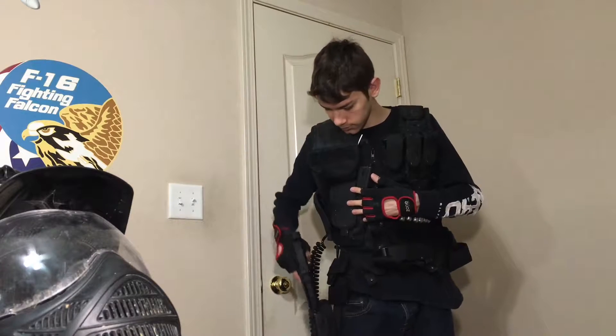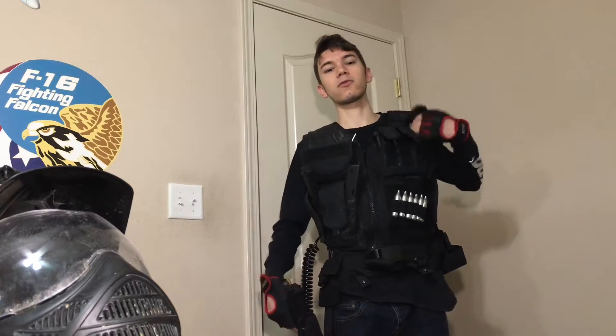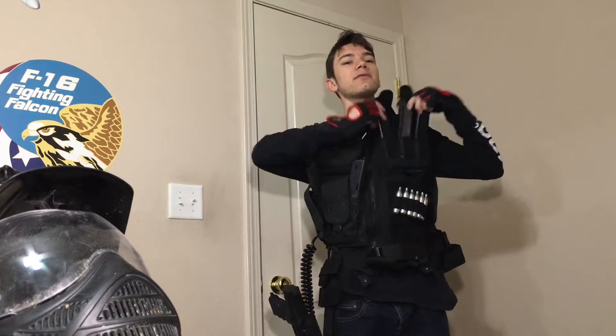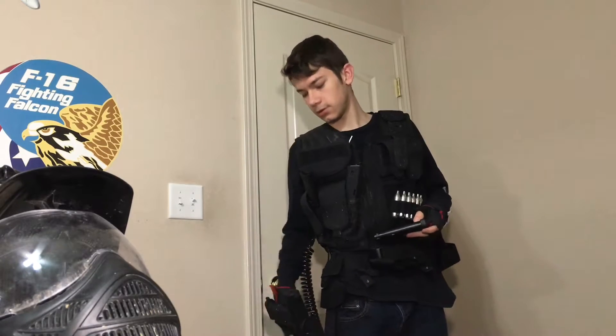I have my little holster right here on top of my CO2 cartridges. I have three seven-round mags for my small pouches — they only hold up to seven.